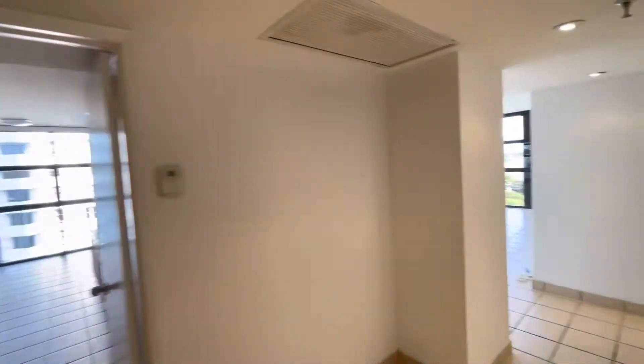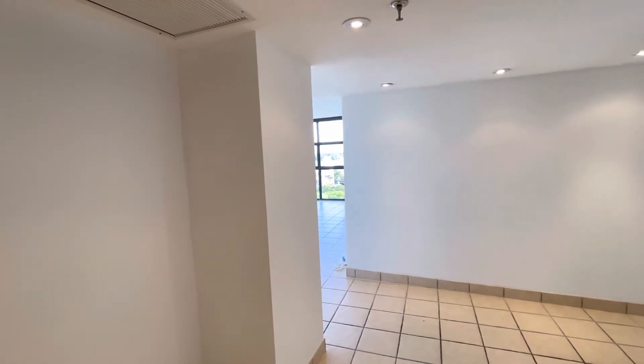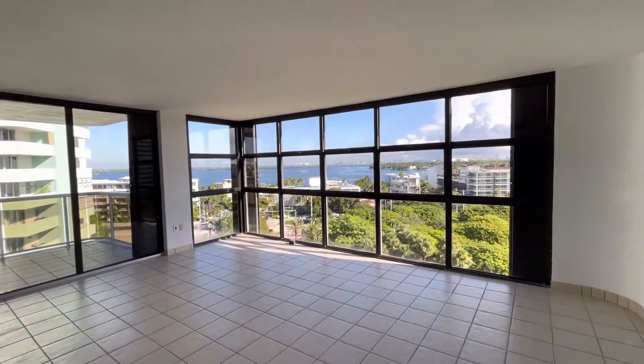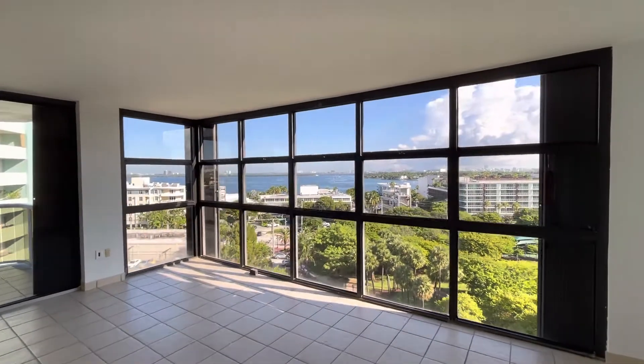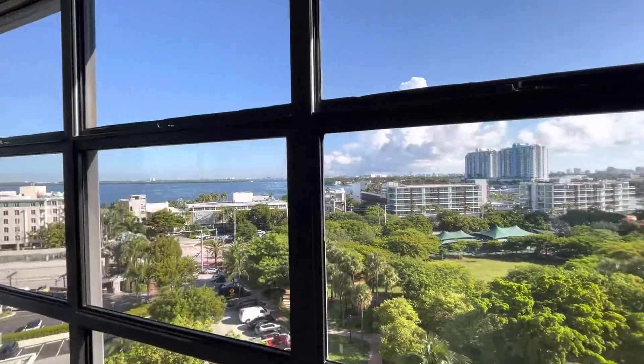Welcome to Nine Island Avenue, Unit 915. This is an 1,837-square-foot, two-bedroom, two-and-a-half-bath apartment. It's a corner unit with, as you can see, wall-to-wall windows. It's got beautiful park and bay views, much more so in person than this video shows.